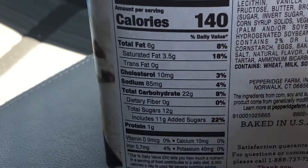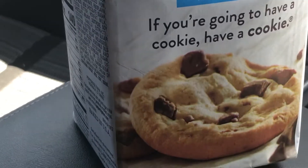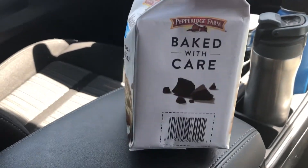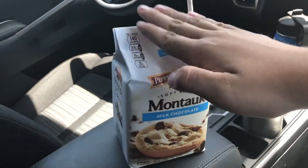It was proudly baked in the United States in Connecticut. And if you're gonna have a cookie, you better have a good one. It's baked with care — with care.